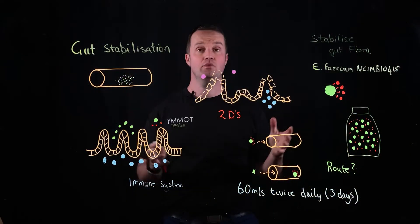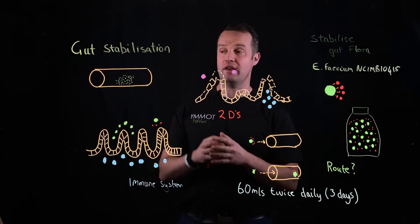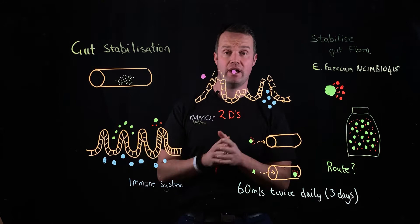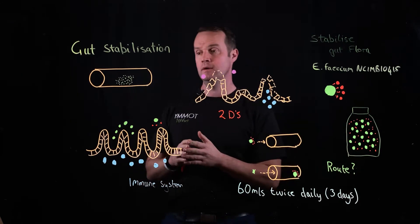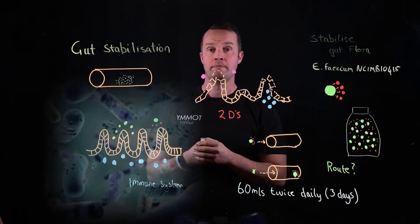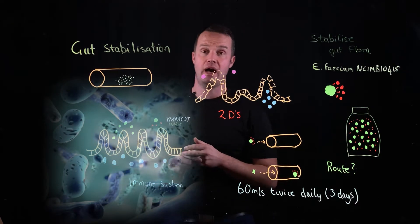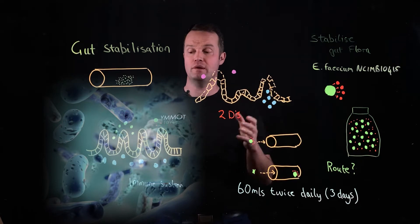That sounds nice, but what's the science? When we look at gut stabilization, we've got to understand a little bit about the gut microbiome and how important it is in the health of our calves — a really exciting area of research in human and animal medicine. These thousands of species, billions of microbes, are playing a key role in gut health and they have three really important functions: digestive health, metabolism, immune function, and competitive inhibition.